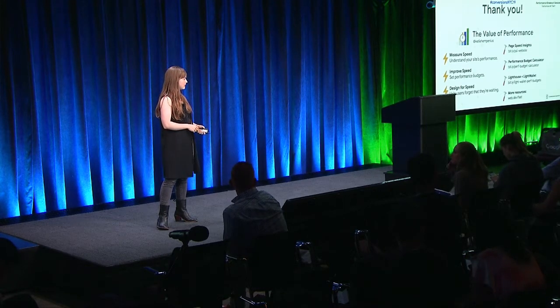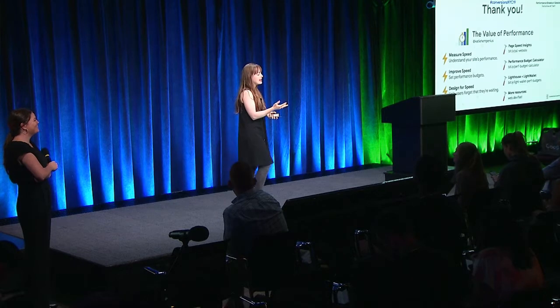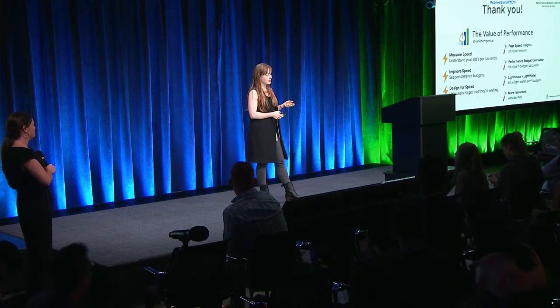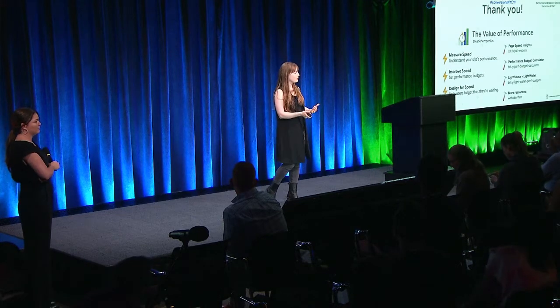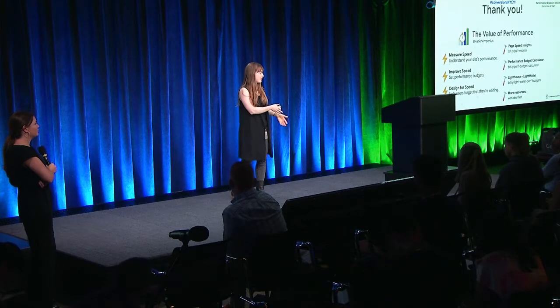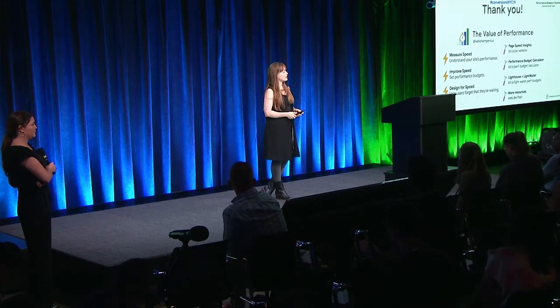With the Lighthouse metrics, how would you prioritize the different ones — like First Contentful Paint versus time to interactive? Do you have to work on all of them? My blanket recommendation is to set budgets for both First Contentful Paint and time to interactive. The reason I say both is that one of those metrics will often be very flattering for your site and one won't be, and there's a tendency to just pick the one that makes you look good. But that masks the performance issue the user is actually experiencing.